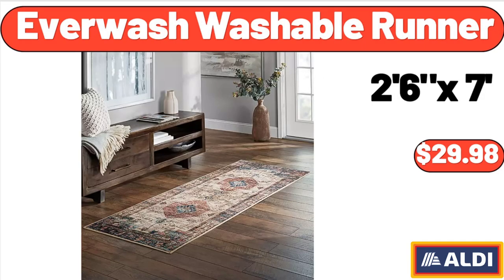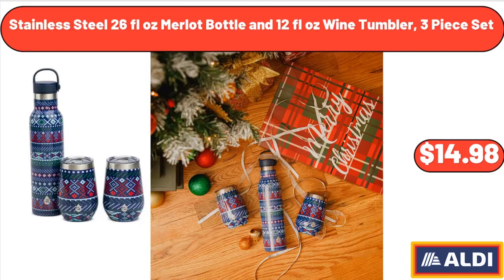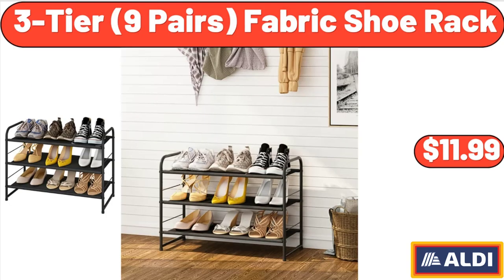Ever Wash Washable Runner, $29.98. Stainless Steel 26-Fluid Ounce Merlot Bottle and 12-Fluid Ounce Wine Tumbler, 3-Piece Set, $14.98. 3-Tier 9 Pairs Fabric Shoe Rack, $11.99.